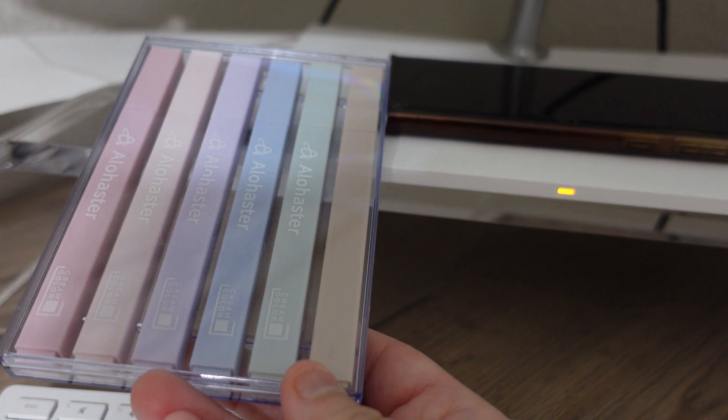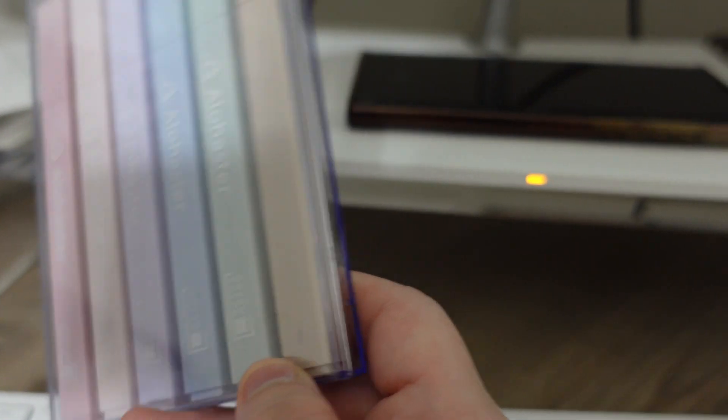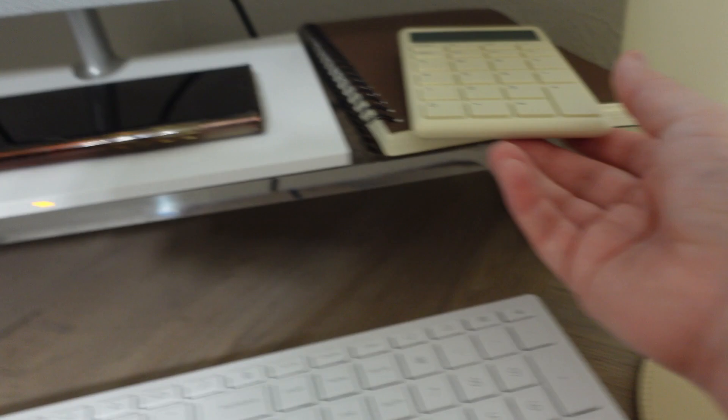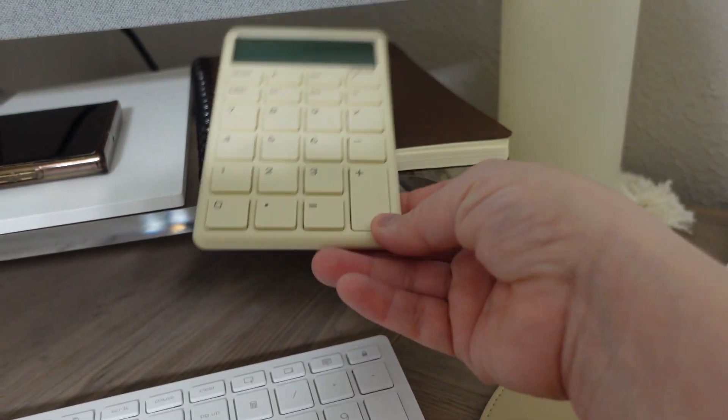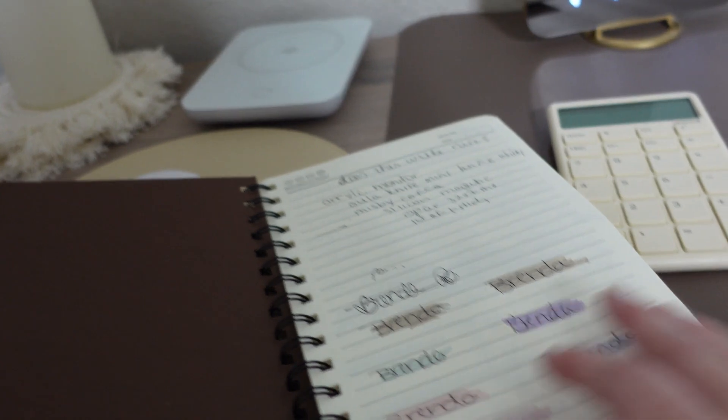These highlighters I got from Amazon — they're in my storefront. They do not bleed through, so they're perfect if you're reading through items or coupons. I might show them in my notebook in a minute. I also have a calculator here — when you're a couponer you always need a calculator.